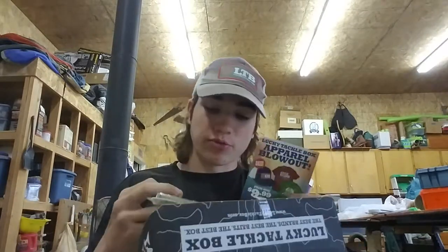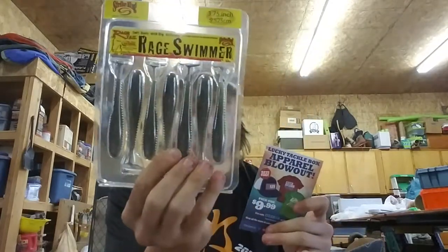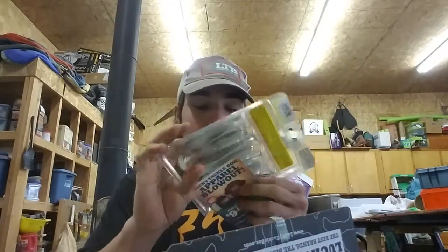Let's move on to the Rage Swimmer from Strike King. I actually have one of these I found down at the river but it's more of a green color. Good size, nice swimbaits, good for fall shad imitations.